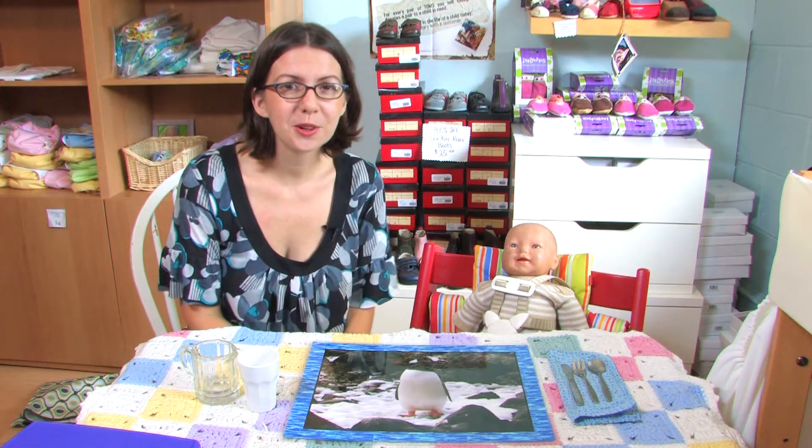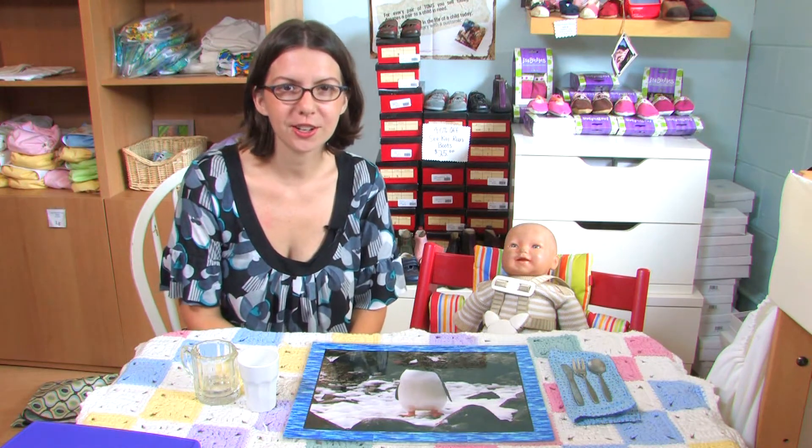If you have a toddler, chances are you spend hours in front of a pantry and a fridge scratching your head, wondering what to just give them what they want. Hi, my name is Erin Shepherd with Austin Baby and I'm going to talk about how to feed a toddler healthy meals.